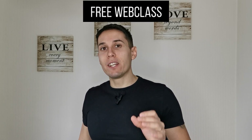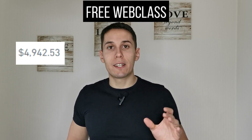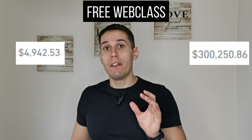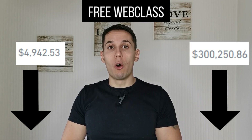I have an amazing web class where I am going to teach you how I took a small trading account — $4,944 — and turned it into over $300,000. This web class is 100% free and you can get it by clicking the link in the description of this video or in the pinned comment.